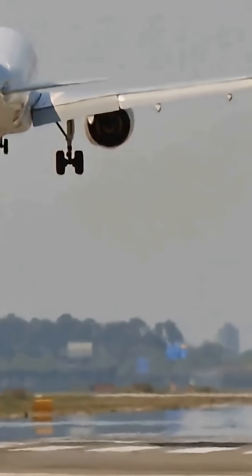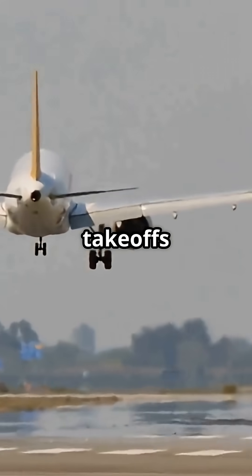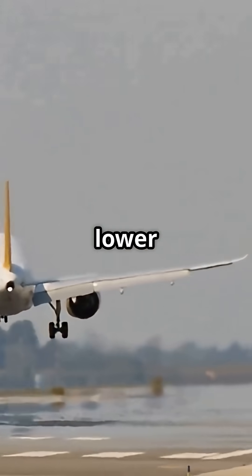For pilots, the sweep angle shapes the jet's personality. The 767 cruises faster but feels heavier on approach. The A330 gives smoother take-offs and landings but settles for a slightly lower top-end cruise.